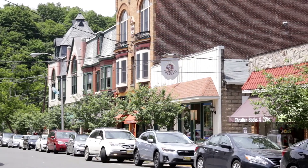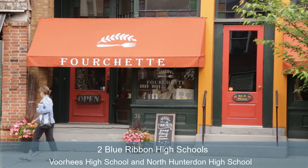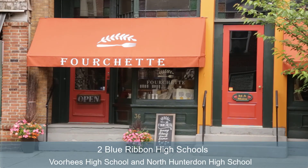Your kids can even walk to Clinton Public School, which goes from pre-K through eighth grade, and there are not one but two blue-ribbon high schools for town students to choose from.